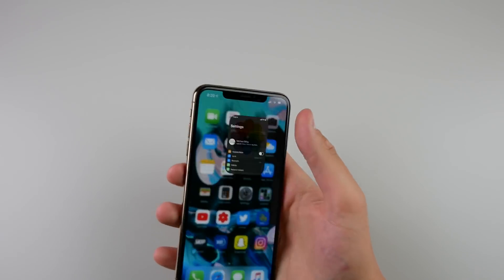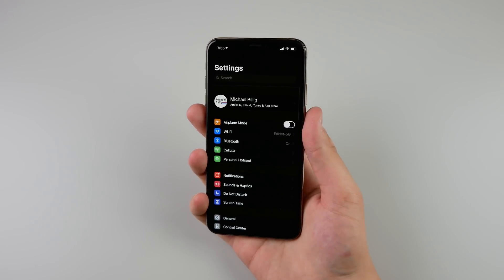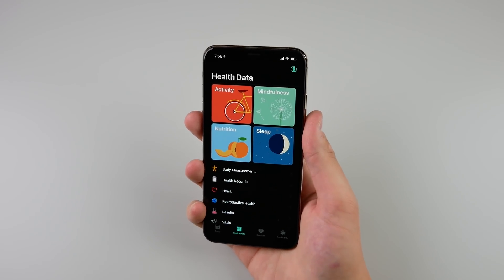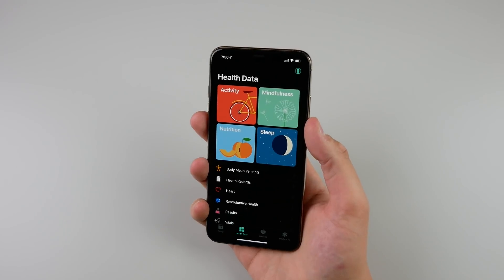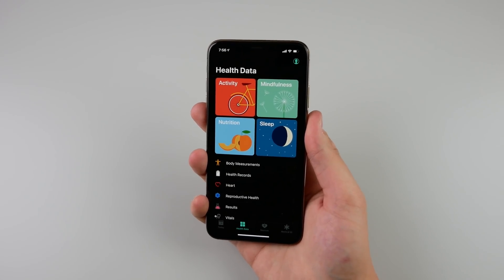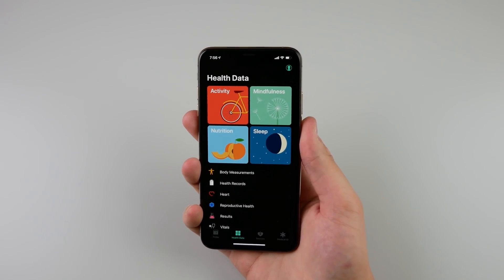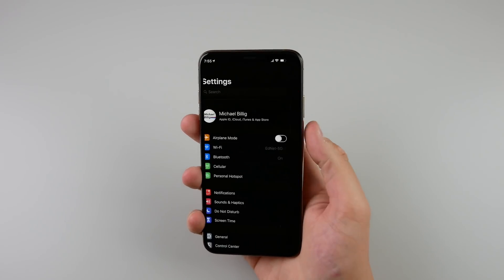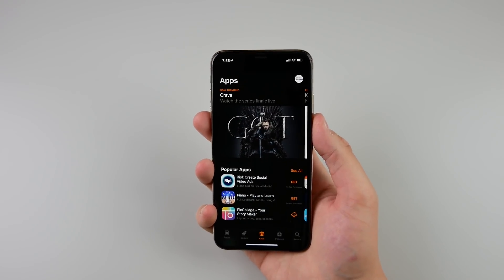Starting with number one: it is dark mode. I don't think the internet can stop talking about dark mode at this point. I've taken a few screenshots here of what the operating system would look like with dark mode — inside Settings, the App Store, and Health. Pretty much any application that has a white or light colored interface is going to look really nice with dark mode. I was able to do this just with an accessibility setting called Smart Invert Colors, and the fact that the UI can look this good with a toggle already in iOS says Apple doesn't have to do that much work to get a great dark mode in iOS 13.